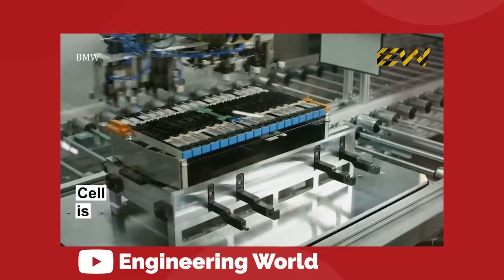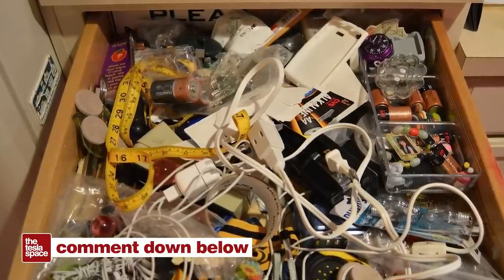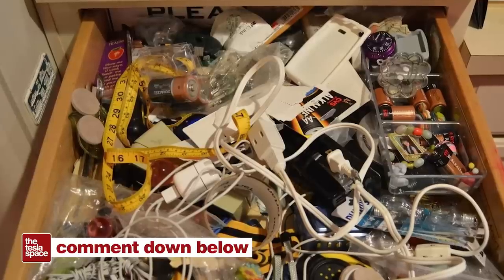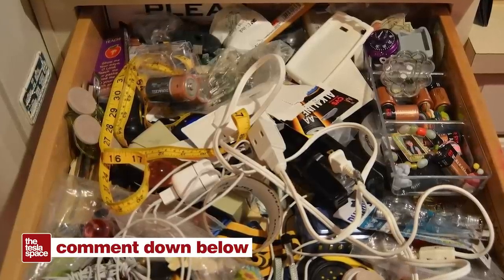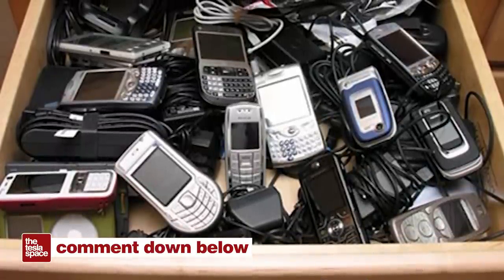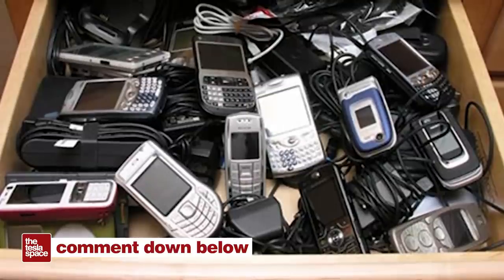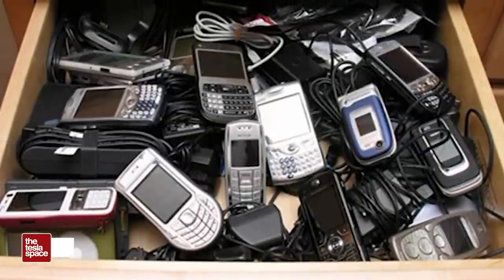Big things are coming. How much electronic junk do you just have chilling in a drawer right now that you should be taking in for recycling? I've got a couple of half-broken laptops and an army of cell phones dating back to the flip phone era. Let's remember to do our part and get these things somewhere where they'll be useful again.